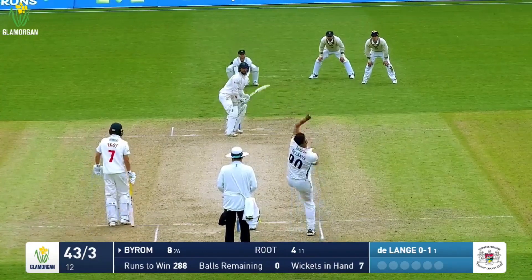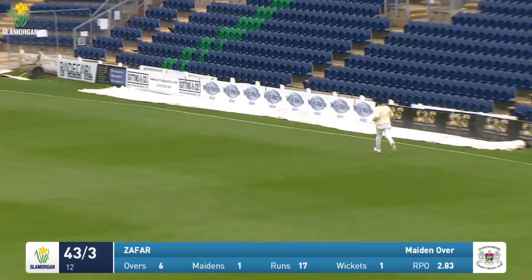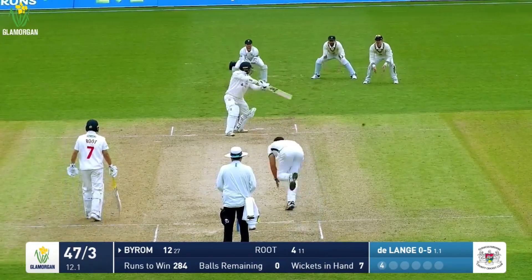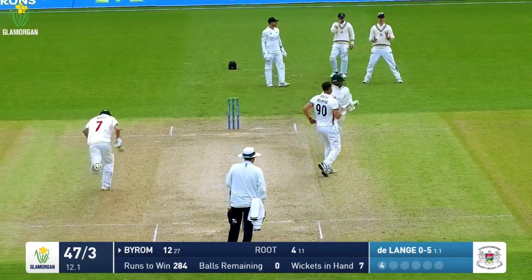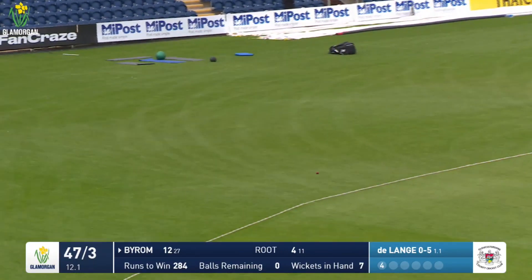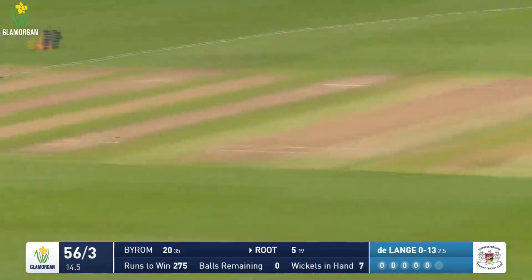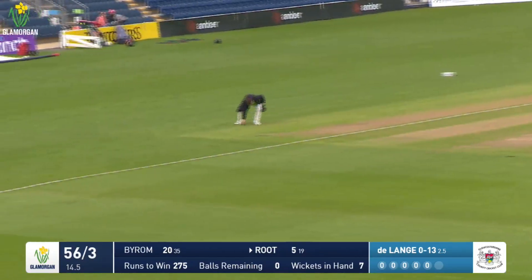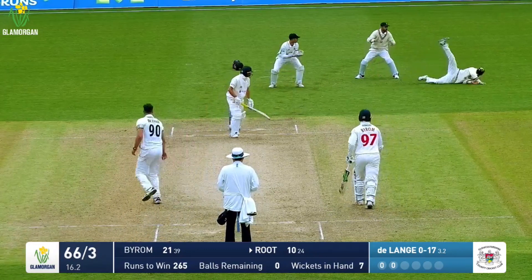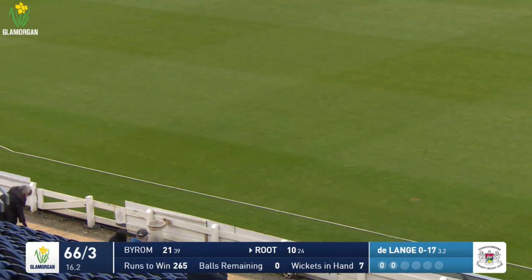DeLanger continuing bowling short — pulled away by Byram, fielder out at deep square leg. DeLanger bowls round the wicket to Byram, who cuts away for four more through backward point — vain pursuit from Chris Dent. DeLanger in, bowls very full, driven pleasantly by Billy Root past the dive of backward point for four runs. And that is edged by Billy Root — will go for four runs; it wouldn't have carried even if there had been a third slip.